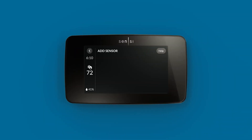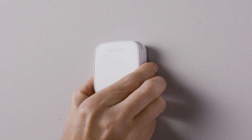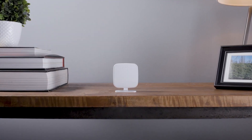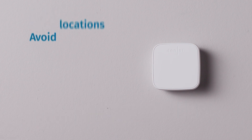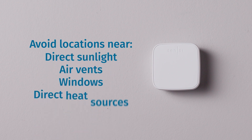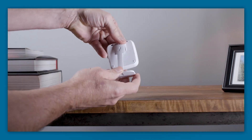The Sensi app provides remote access, allowing you to control your thermostat from anywhere, making it perfect for those who travel frequently or have unpredictable schedules. The Sensi Touch 2 also integrates smoothly with Amazon Alexa, Google Assistant, and Apple HomeKit, allowing for hands-free voice control. Its energy reports help you monitor your usage and identify potential savings, making it eco-friendly and cost-effective. With features like smart alerts and filter change reminders, this thermostat keeps your home comfortable and helps maintain your HVAC system. For homeowners seeking a reliable, affordable smart thermostat, the Sensi Touch 2 is a solid choice.